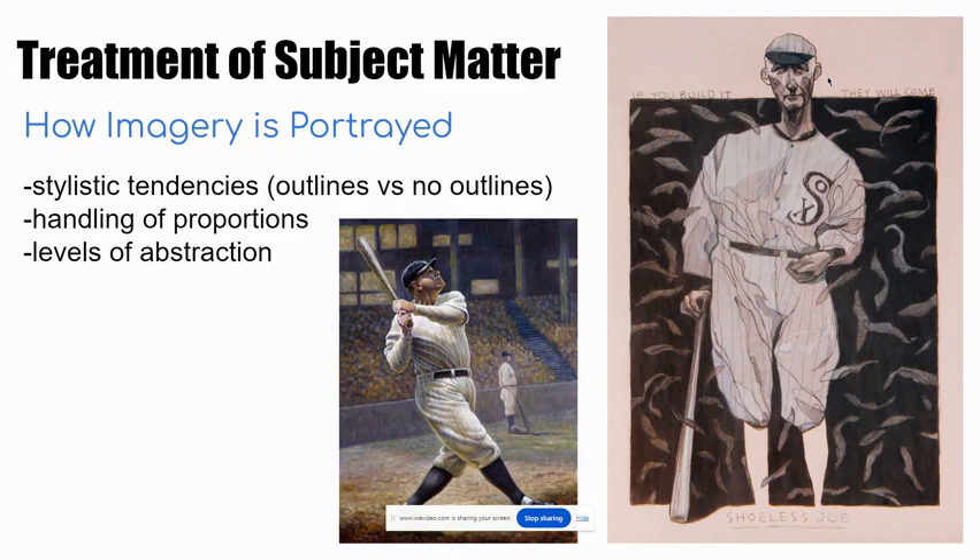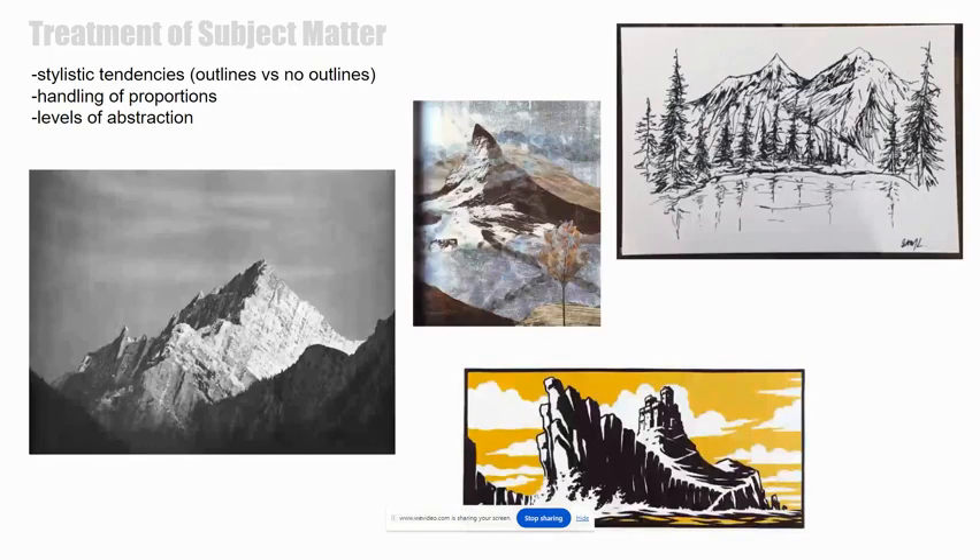How proportions are handled influences style — that's levels of abstraction. The image on the right is more abstract than the image on the left. Here's another example, all pertaining to the same subject: mountains. We see four different styles ranging from very realistic to gestural and quick sketch in the top right corner, and then something at the bottom that resembles more of a graphic design stylistic approach.